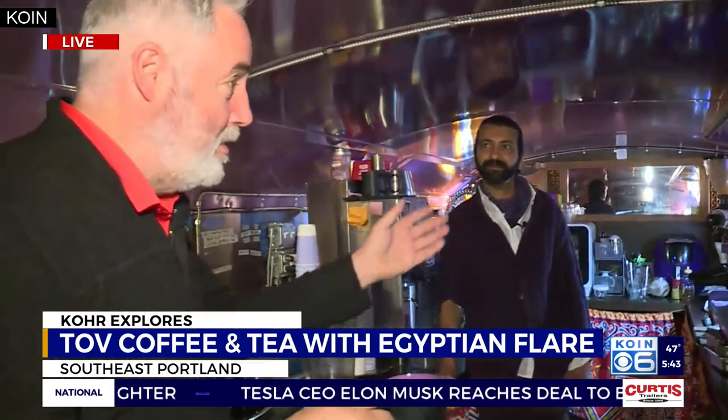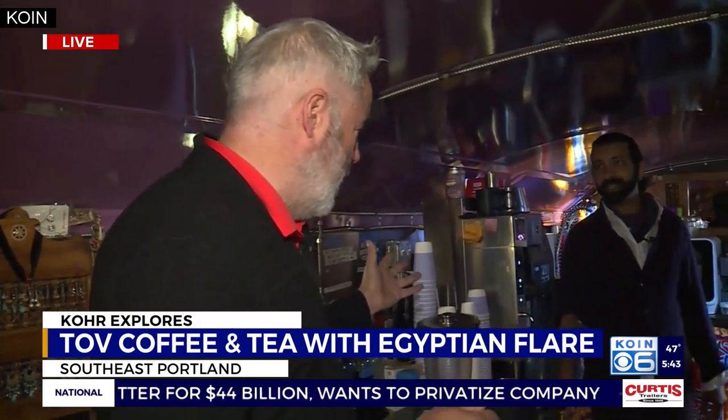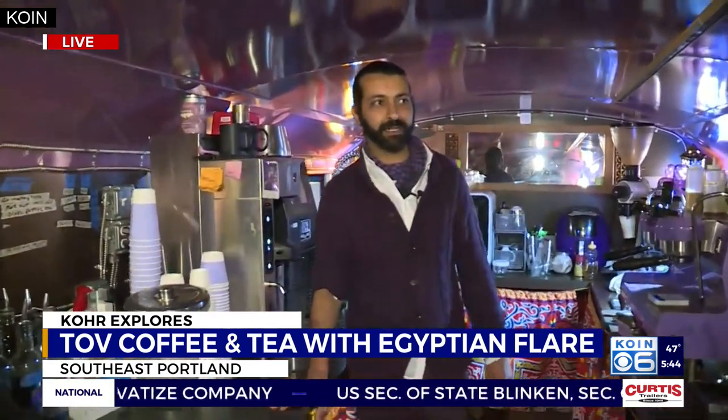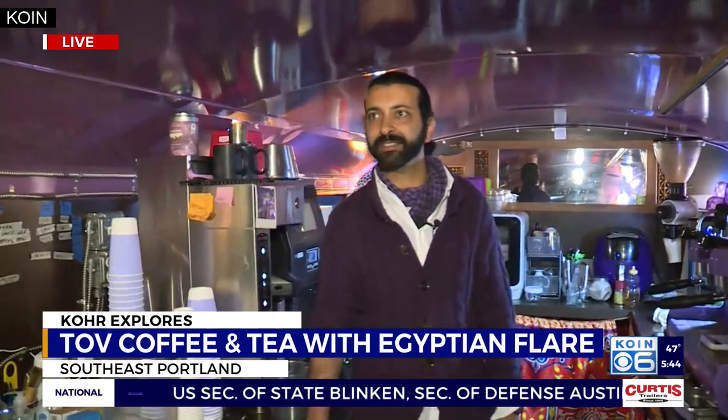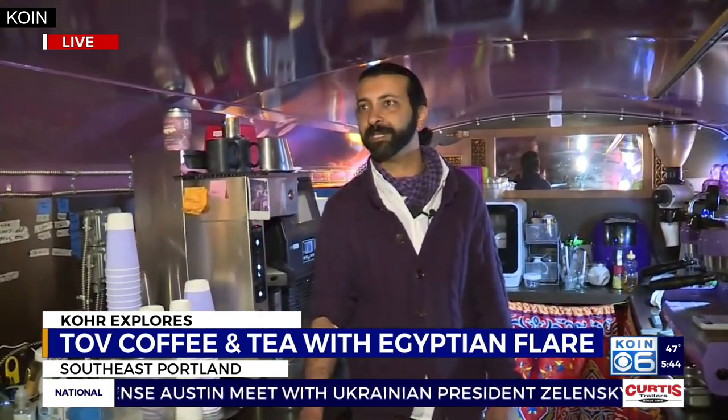A lot of this has been decorated — we're going to get upstairs next hour and show people. It's beautifully themed with Egyptian things. It's like an oasis on Hawthorne, kind of tucked away behind all the chaos, where you can just go upstairs, chill with a book or an iPad, and forget about life.